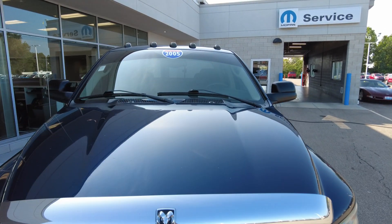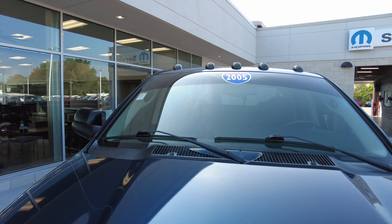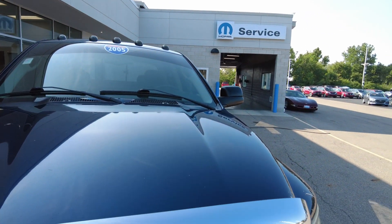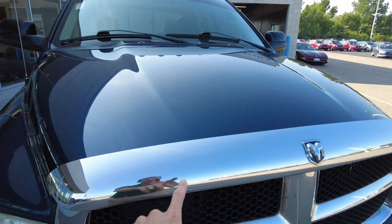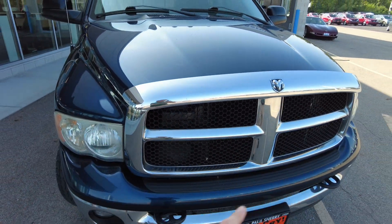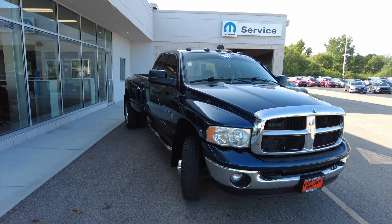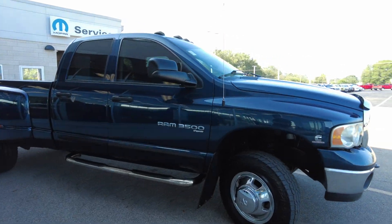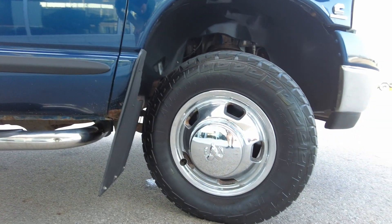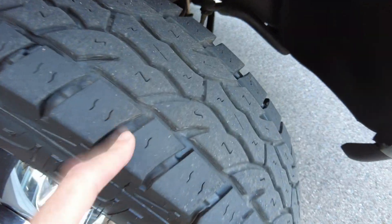Up front, the front windshield looks good. It's got tinting in the upper third part of the windshield and I don't notice any major splits or anything like that. The exterior color is Patriot Blue. It has a chromed hood protector up here that matches the grille insert and front bumper nicely — that's part of the SLT package. Coming around to the passenger side, it has 17-inch chrome wheels, which are factory RAM wheels, and the tires show a decent amount of tread left.